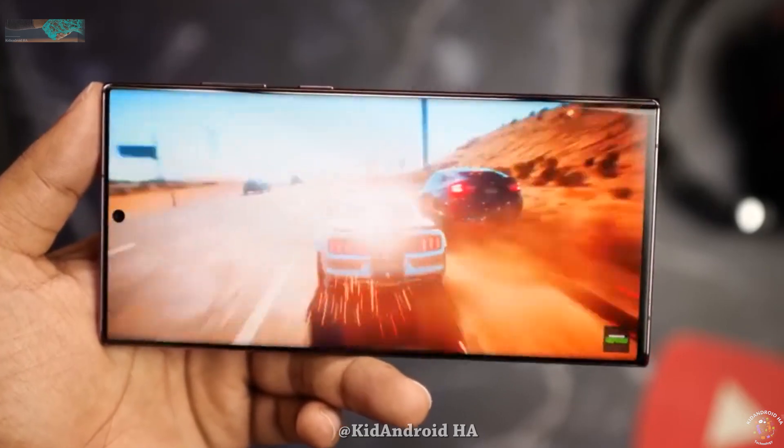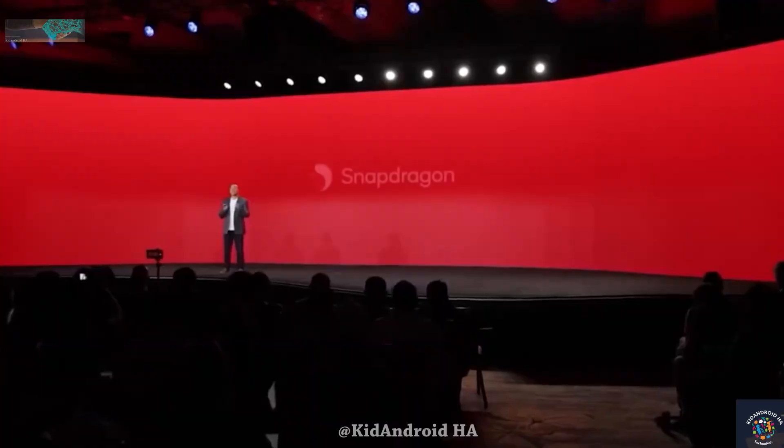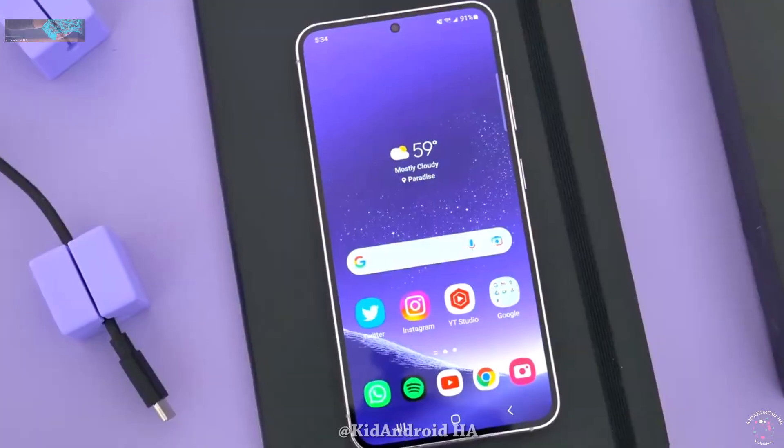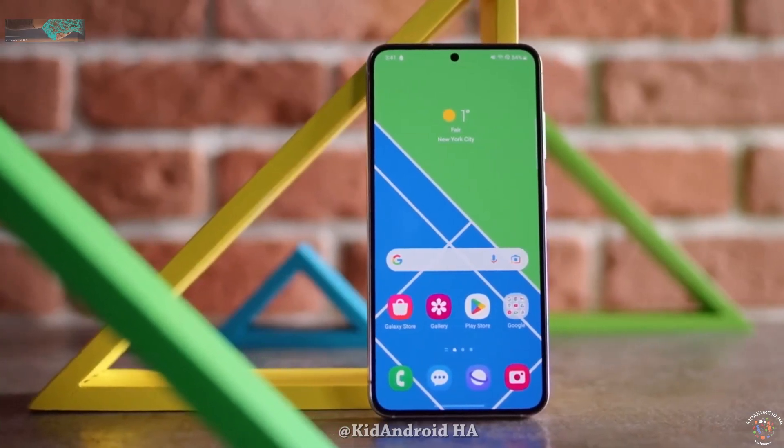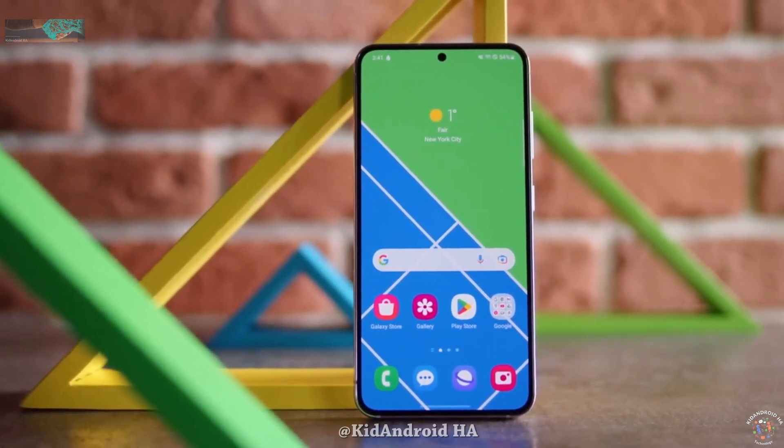When Qualcomm officially unveils the chip, we'll undoubtedly get more information on its features and capabilities. For now, it's clear that the Galaxy S24 Ultra with this chip is poised to be a major upgrade in the world of smartphones.